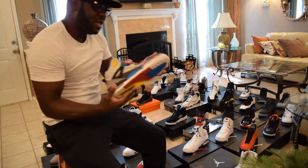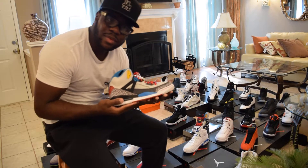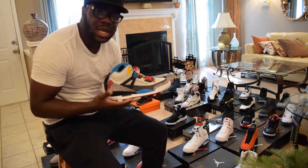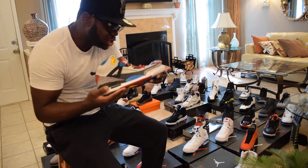And we have a DS Bordo Spizike. I got two pairs of these. Y'all remember the Bordo Spizike came out a week before the Cement Fours — that's actually in the collection, I'll show you guys later. DS, nice shoe.